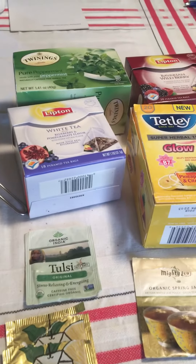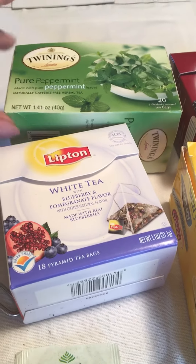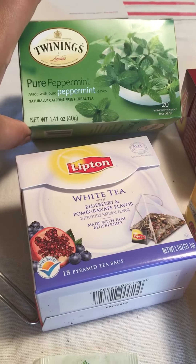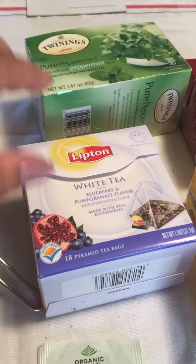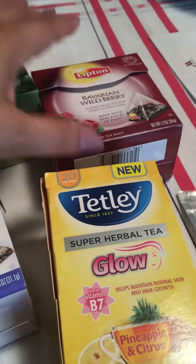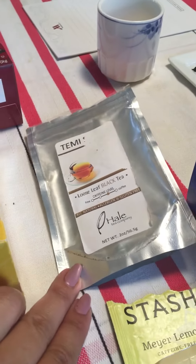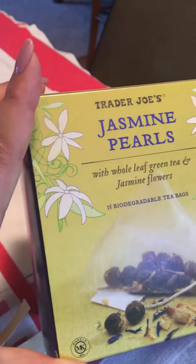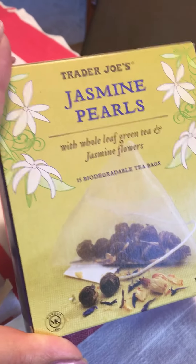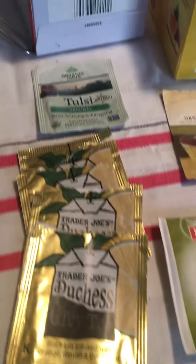My objective has been to clean out a lot of the stuff that's been in the closet for a long time. So it was this whole box of Twinings Pure Peppermint, the Lipton White Tea, and the Bavarian Wild Berry. The Tatley Glow was full. This was kind of a random couple ounces of black tea. These were the Trader Joe's Jasmine Pearls, which for kind of grocery store quality, I thought those were delicious. And then some other random tea bags.